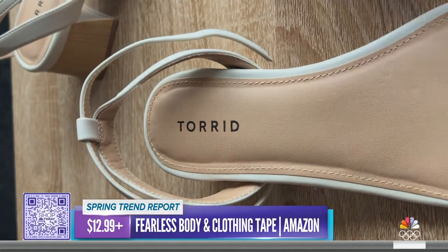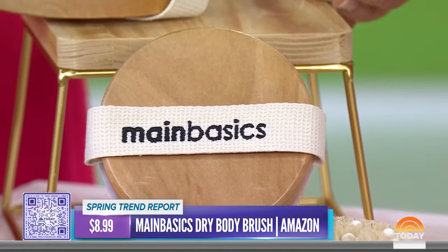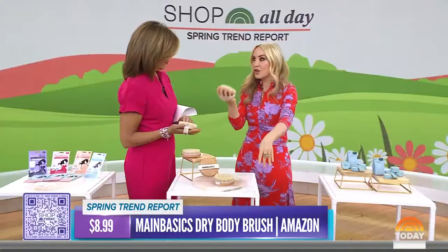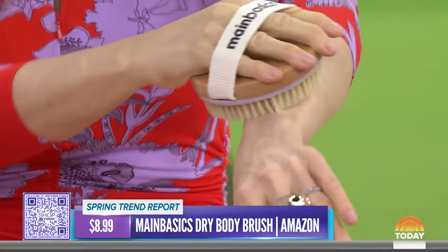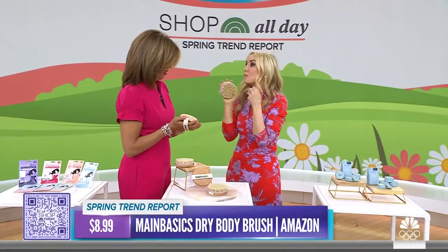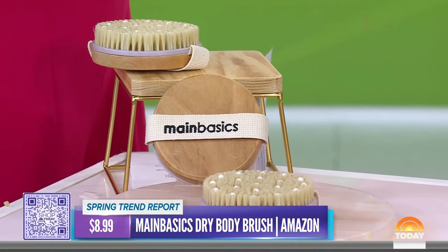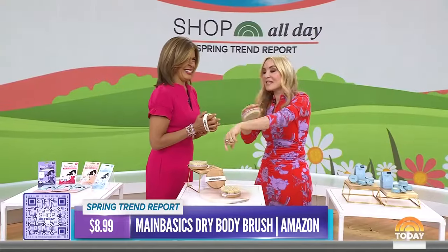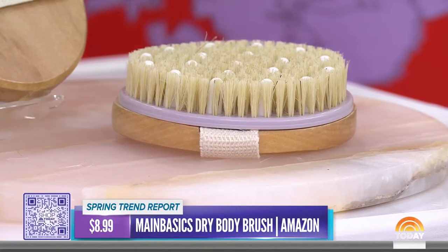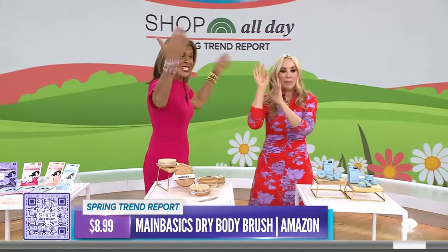This is a huge trend — dry brushing to slough off that winter skin, because arms and legs are about to come out. You use it on dry skin before you shower and just brush — it feels so good. The brand says it adds circulation, helps reduce the look of cellulite, sloughs off dead skin, exfoliates, and supports lymphatic massage. It's under nine dollars, not too hard a bristle, and it's also great before a spray tan.